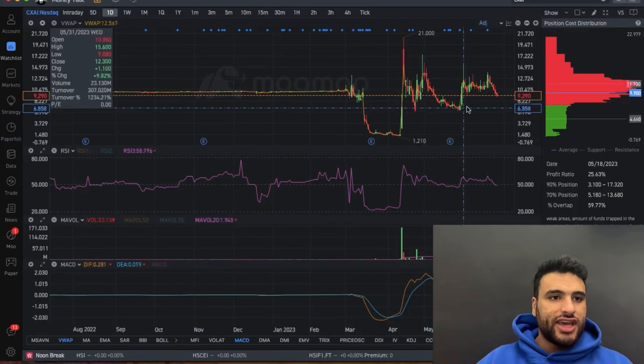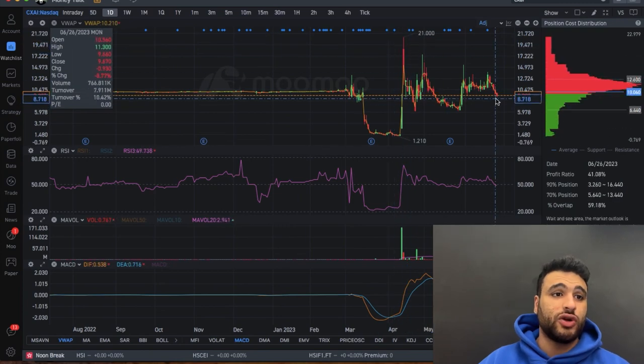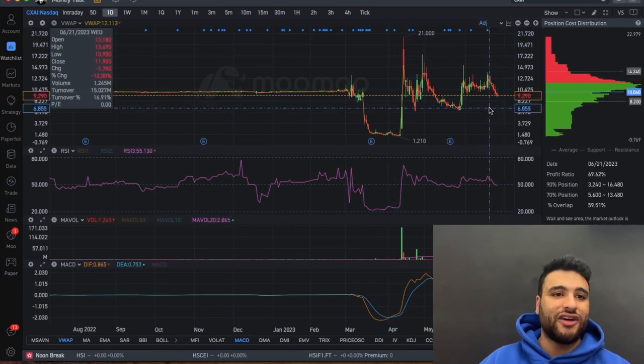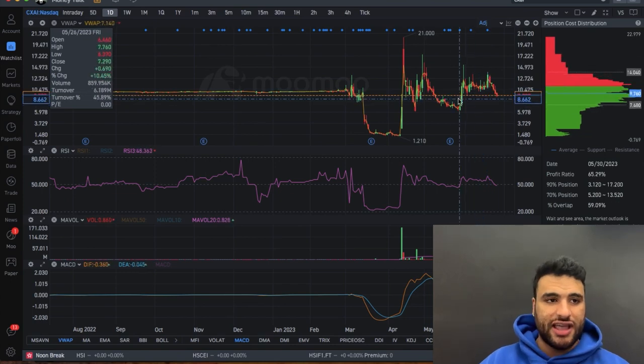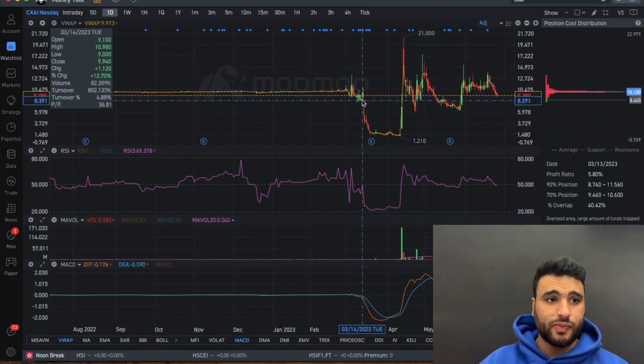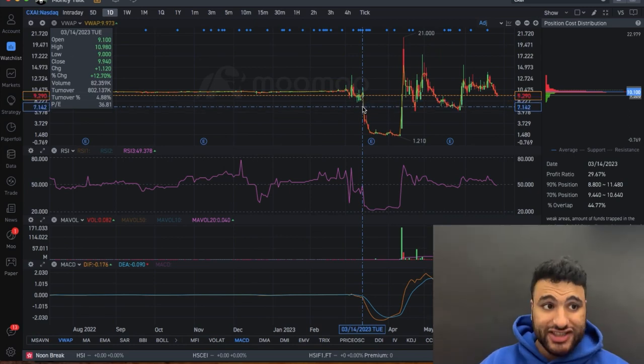Here we have the CXAI chart. As you can see, CXAI has risen all the way up to $21 and since then it has sold off to the $9 level where it is right now. On the chart it does have room to go all the way down to about the $8 to $8.50 levels — looking at the bottom set of these candles. If it breaks $8.40 to $8.50, I could easily see it fall further.